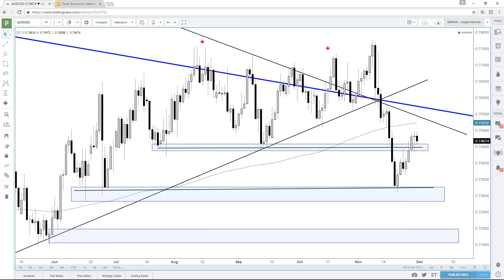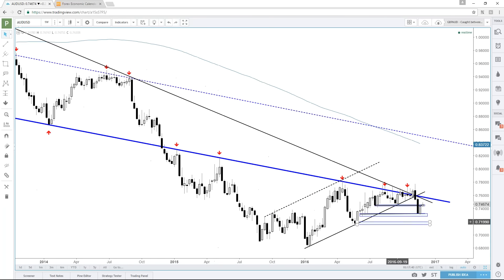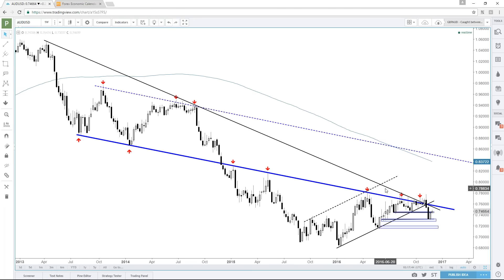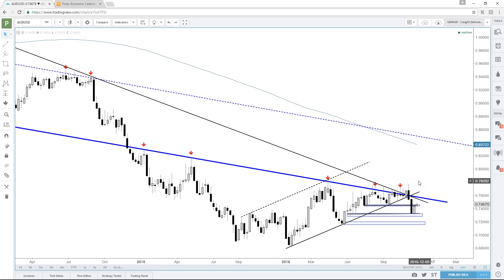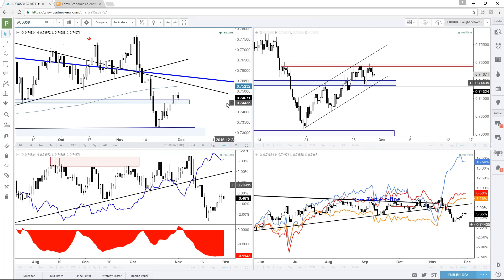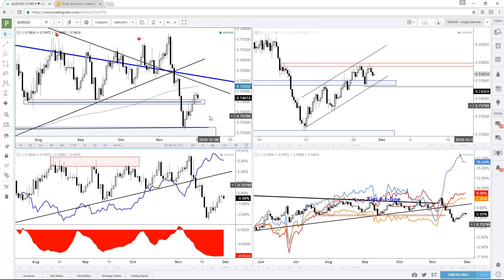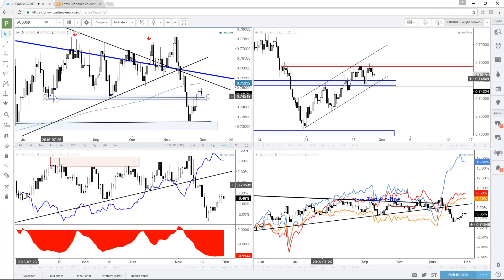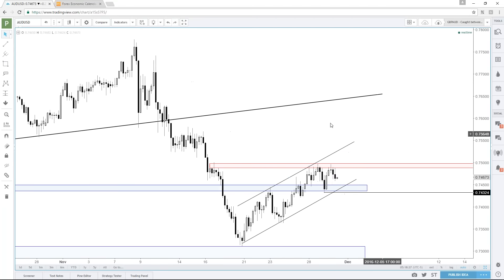Aussie dollar — going back to the weekly chart. We had this situation where we had intersecting lines from like three years ago. The first solid break, whether up or down, was the one we were going to run with. I took a short position, got trailed out. This correction is a little bit bigger than I had hoped for — I was hoping to stay below this 74.50 area. But what we do have going on here is a channel developing.